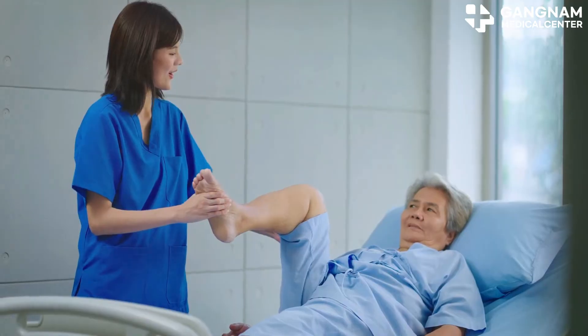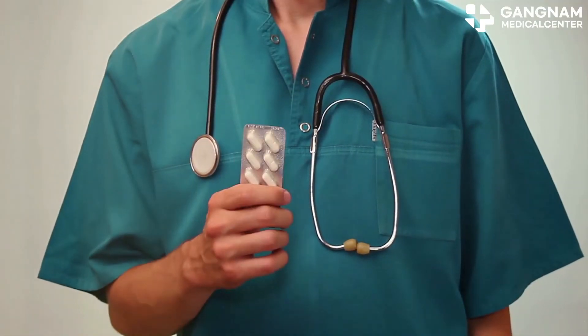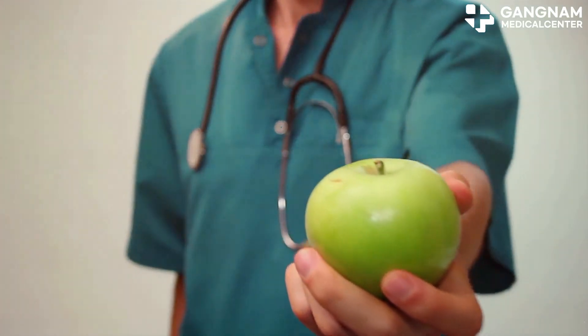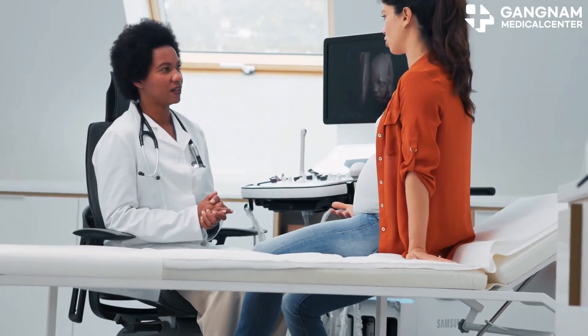In conclusion, blood vessel management is essential for cancer patients. It helps maintain physical health, enhances treatment effectiveness, promotes recovery, and improves quality of life. A balanced diet, regular exercise, stress management, and regular health checkups for vessel health are key. Thanks for watching — stay informed and take care of your patients' blood vessels.